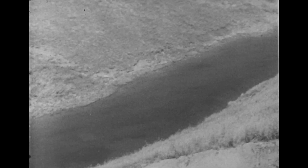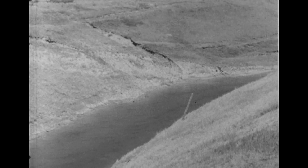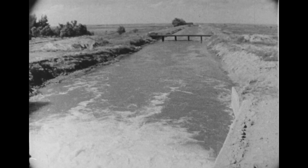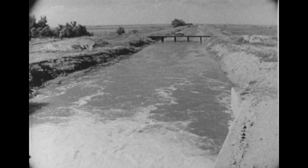Along these main canals are a series of falls called drops. These gradually bring the water down to lower levels. The change in level between St. Mary's Dam and Medicine Hat is 1,300 feet — that's eight times the height of Niagara Falls.